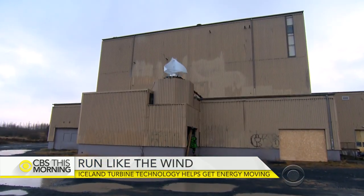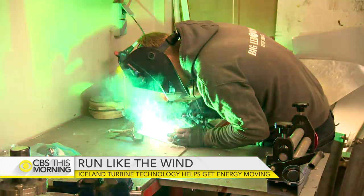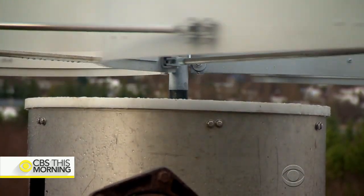But inside a former coal plant, work is underway on a new renewable energy concept. As entrepreneur and inventor Sathor Askersen explains, simplicity is the key to wind power here: simple construction, simple works — the more simple the system is, the longer it lasts.